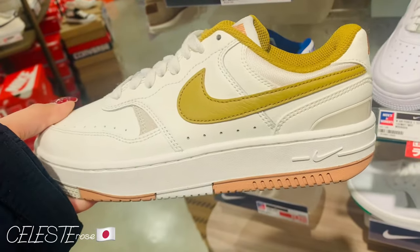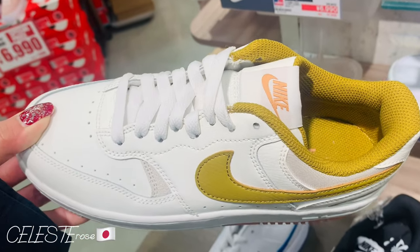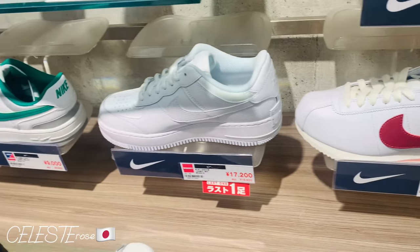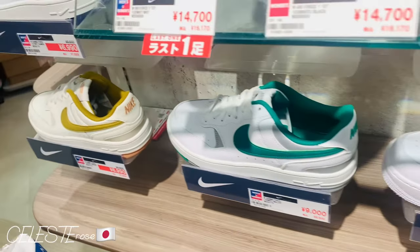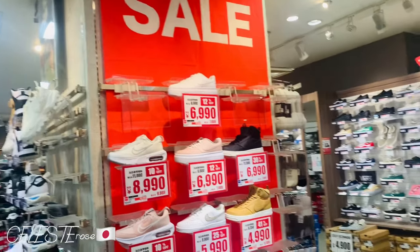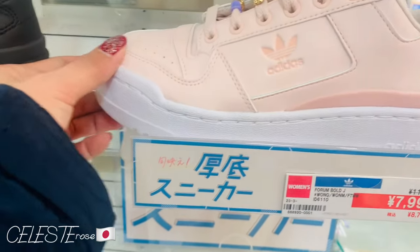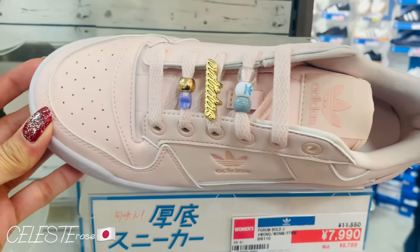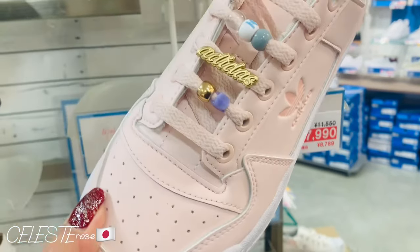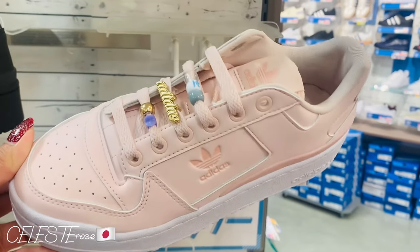Nag-sale siya guys. Bawat items ay may special sale prices. So bawat items na makita mo, iba-iba yung mga sale niya. Ang ganda ng Adidas! Oh my goodness, look at the pink — nakakaganda, di ba? Mga girls, pang-kikay!